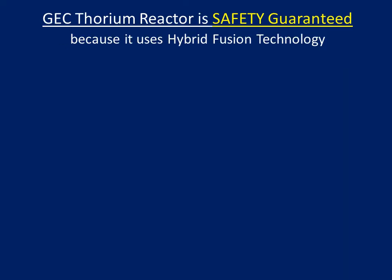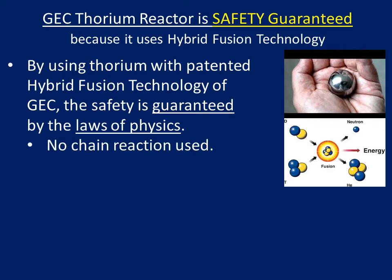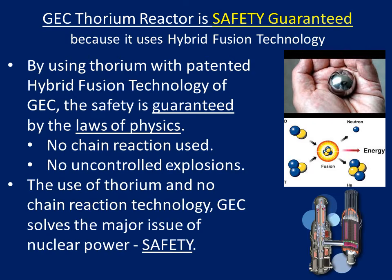GEC Thorium reactor is safety guaranteed because it uses hybrid fusion technology. By using thorium with GEC's patented hybrid fusion technology, the safety is guaranteed by the laws of physics. No chain reaction used. No uncontrolled explosions. The use of thorium and no chain reaction technology means GEC solves the major issue of nuclear power: safety.